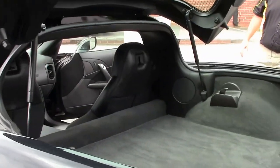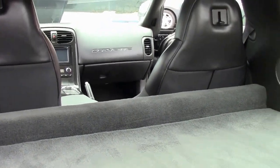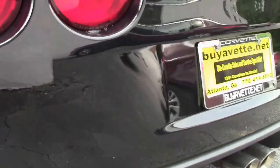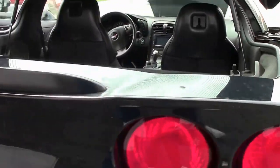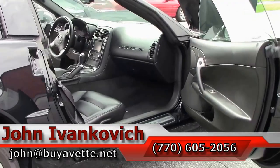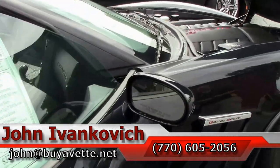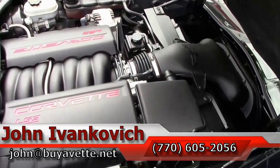An absolutely gorgeous car that is an absolute joy to drive. It is wearing Goodyear Eagle F1s with a tire tread depth a little over half. Folks, it's only 26,000 miles — a true treasure with the LS3 430 horsepower engine.